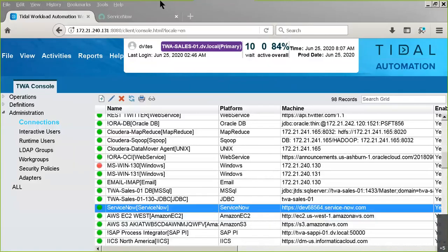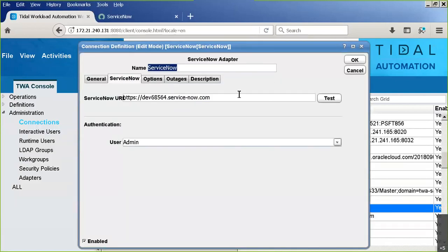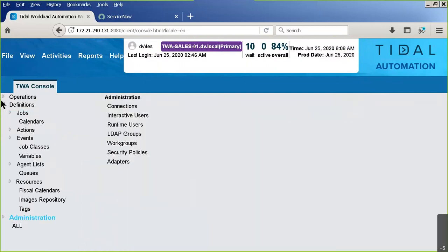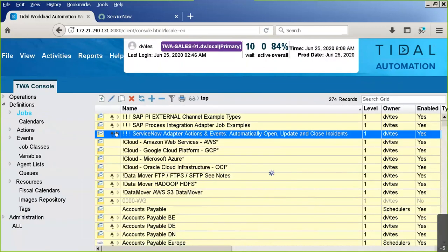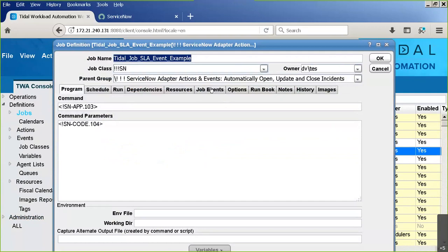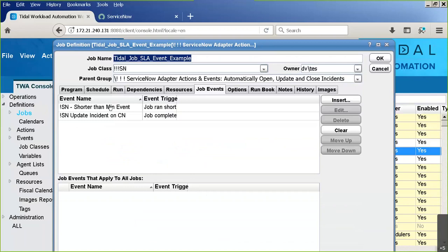Now we'll leave the PowerPoint and head into the web client. You can see I have the ServiceNow adapter highlighted. To configure it, you find your ServiceNow URL, your ServiceNow user - your administrator will have previously set up that user with the ServiceNow password - and set up the connection, hopefully getting the green light. Let's take a look at some action definitions; I have a couple of jobs to illustrate these.